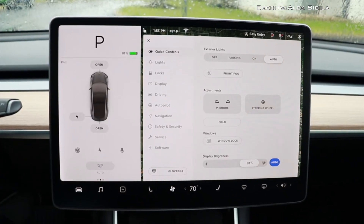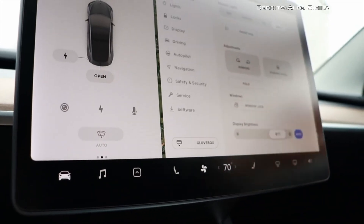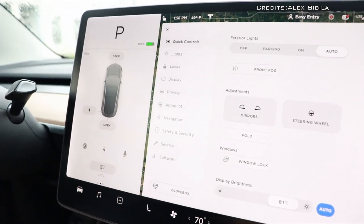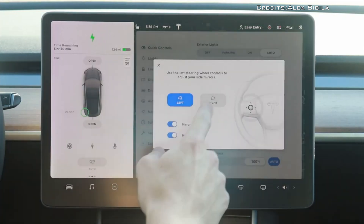On the 3rd of January, a customer brought in their 2021 Model S for service due to the overheating CPU that caused the infotainment display to reboot when the vehicle was supercharging.